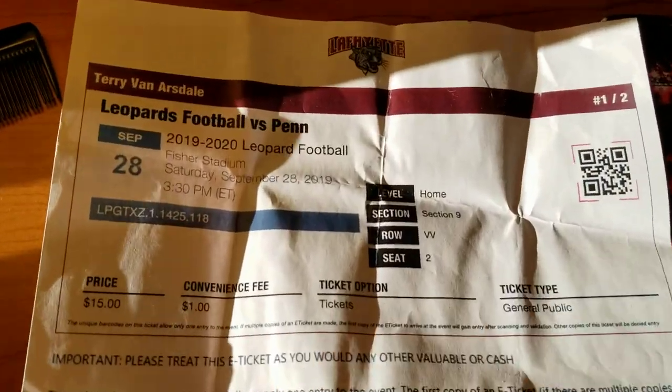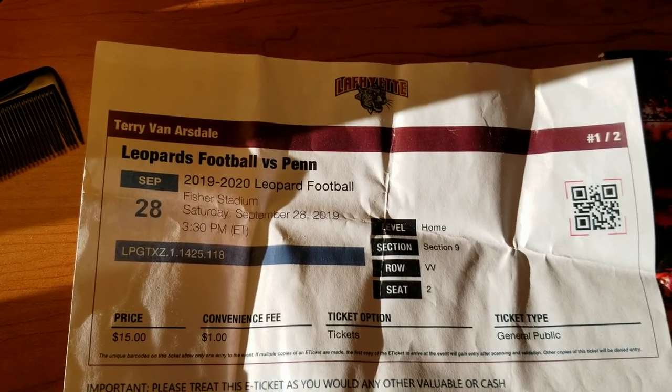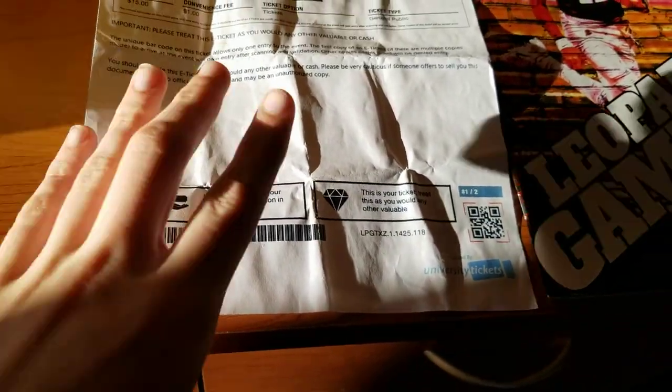So first we have the printed ticket stub here. As you can see, Leopards football versus Penn. You just have your standard stuff — it's just a standard printed ticket. Nothing on the back.